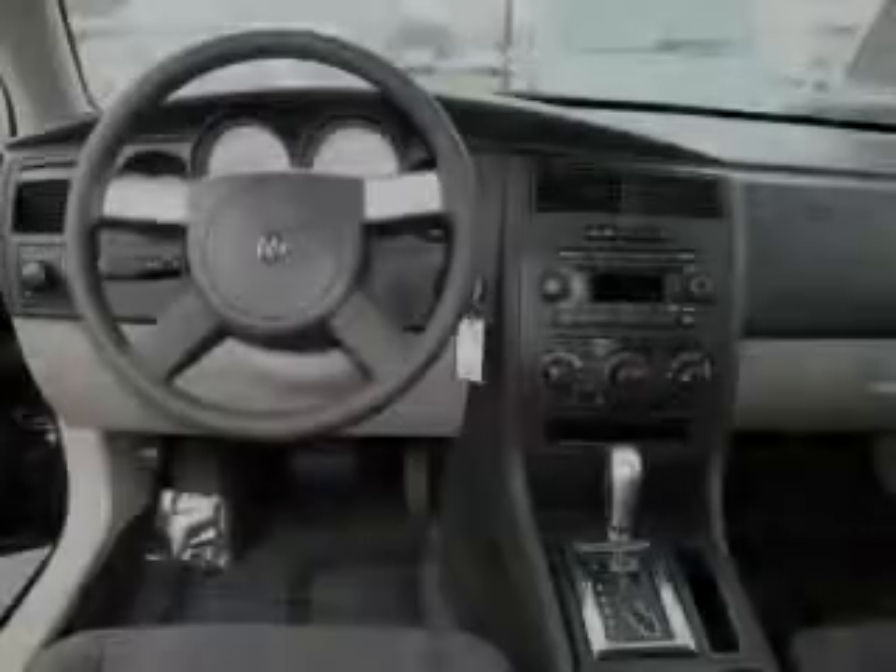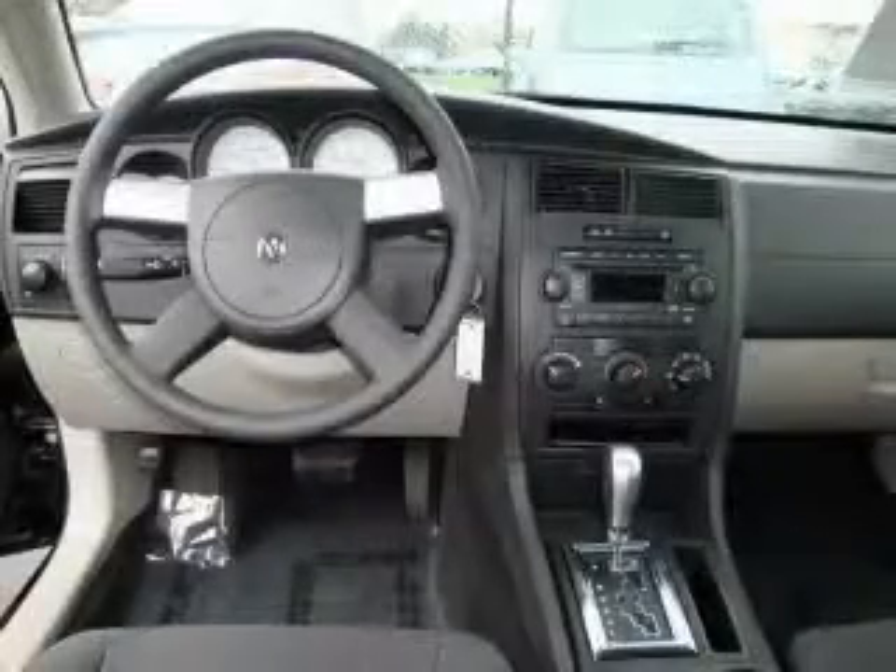It features a 2.7 liter six-cylinder engine and an automatic transmission. This car won't last long at this price. Call and arrange a test drive now.